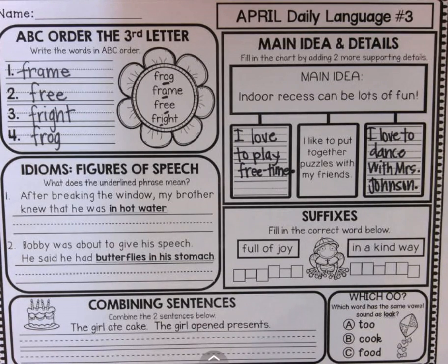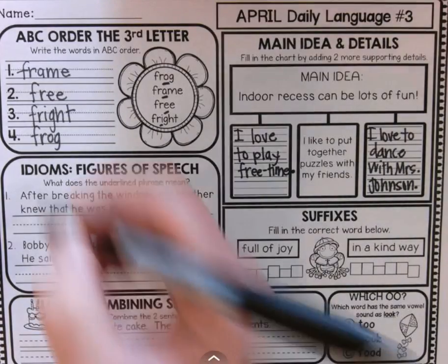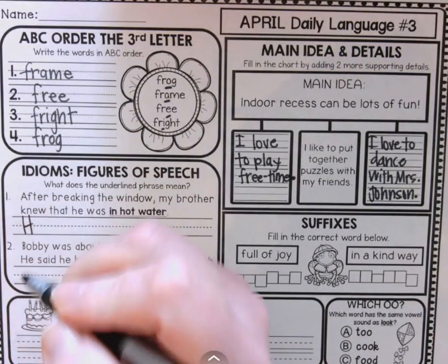Idioms. Idioms are those things that people say that mean something totally, totally different. After breaking the window, my brother knew that he was in hot water. Was he actually standing in hot water? Or what does that mean? If he was in hot water, that means he was in trouble.